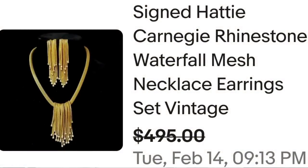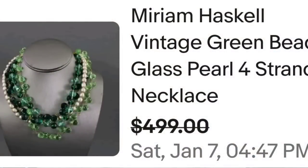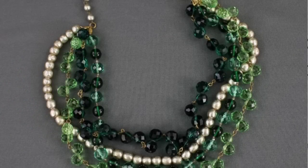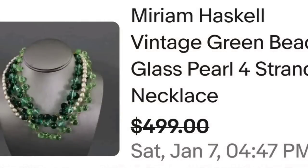Up next is one of my favorite designers — that is Miriam Haskell. She is in almost every jewelry video that I do, so if you don't know that name, remember it — it is a great seller. This is a Miriam Haskell vintage green bead glass pearl four-strand necklace, sold for a best offer on $499. There are actually three tones of green and faux pearls, and on the back it is clearly marked Miriam Haskell — a great sale at almost $500.